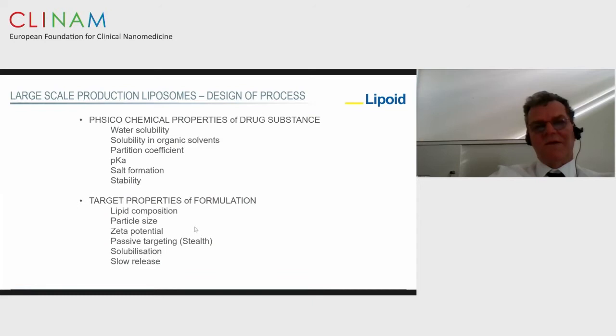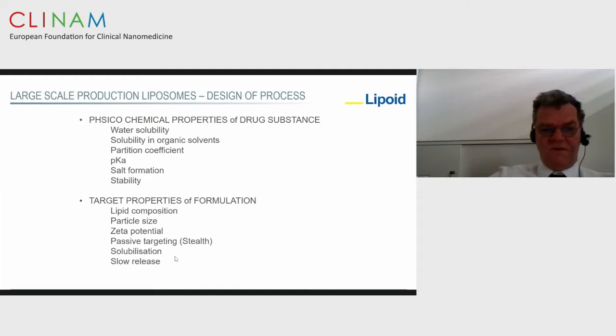In order to produce these particles on a large scale, you have to realize what sort of physicochemical properties your drug substance has in order to make them compatible with the liposomes. Water solubility is important; you should know the solubility in solvents, the partition coefficients, pKa properties, formation of salts, and stability. You also need to know what sort of lipids to use, target particle size, zeta potential, whether passive targeting by stealth effect using PEGylated lipids is desired, solubilization of lipophilic drugs, or slow release purposes. All these factors define which process you're going to use.